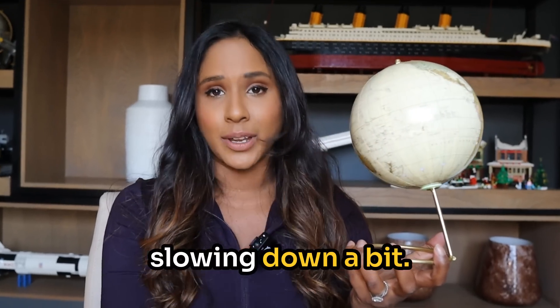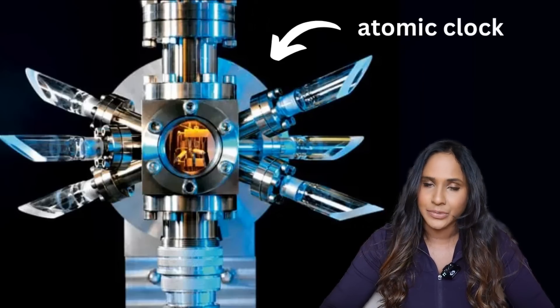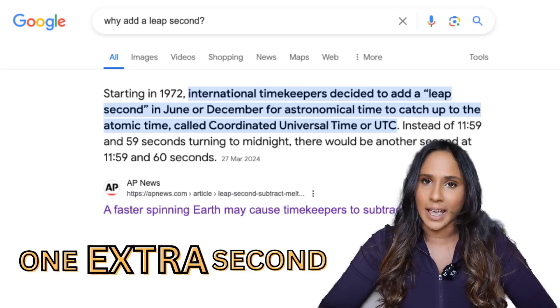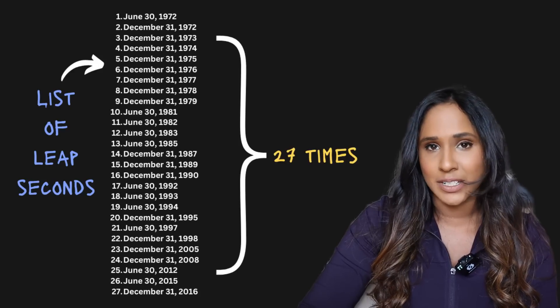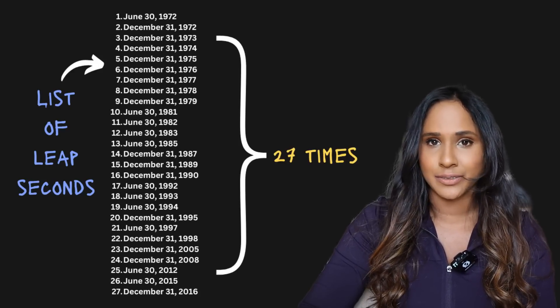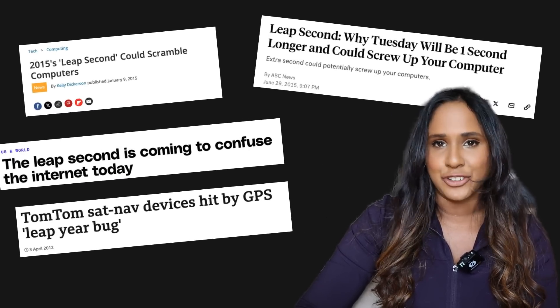Back in the day, researchers determined that the Earth's rotation was slowing down a bit. In order to keep our atomic time accurate, they decided that sometimes one extra second needed to be added to our clocks. This is known as a leap second. The leap second was added 27 times in history, but every time a leap second was added to our clocks, it caused utter chaos in the programming world, breaking some major networks.